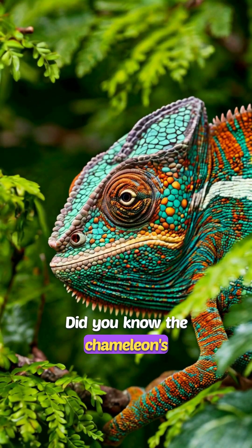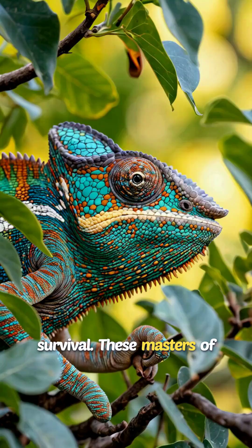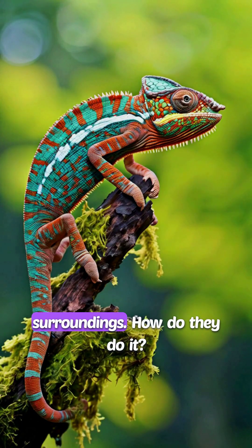Did you know the chameleon's color-changing trick isn't just for show? It's a matter of survival. These masters of disguise use their skin to camouflage perfectly with their surroundings.